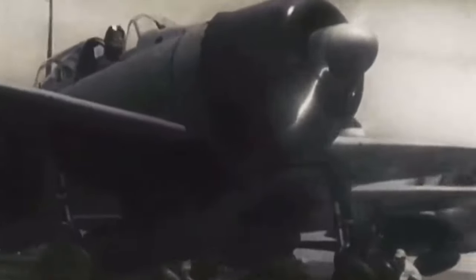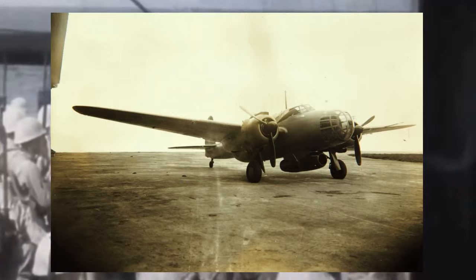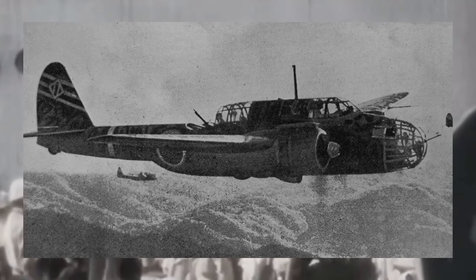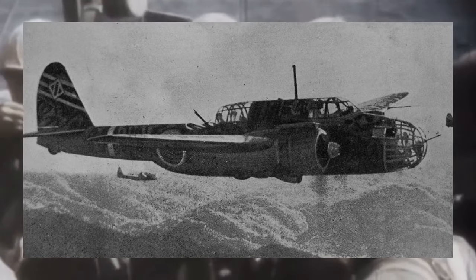To understand the significance of the Ki-148, we must first place it within its historical context. The mid-20th century was a period of intense global conflict and technological advancement. World War II witnessed the emergence of new and devastating weaponry, including the Mitsubishi Ki-48, codenamed Lily by the Allies, which was a versatile medium bomber used by the Japanese Imperial Army during World War II.